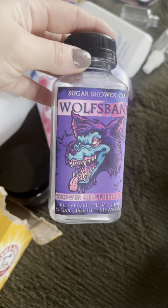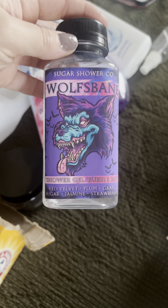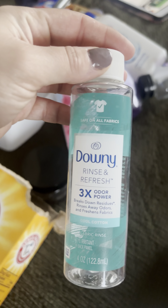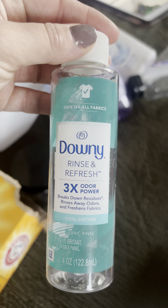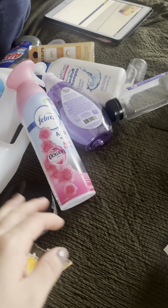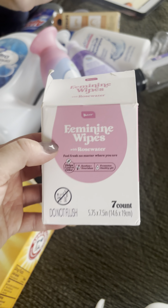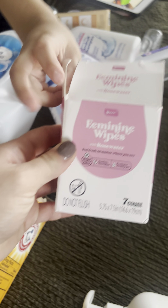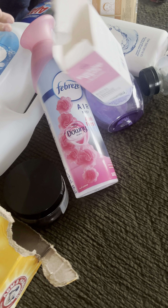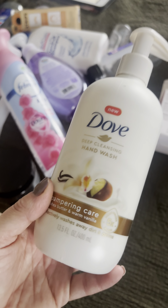I used up the Downy Rinse and Refresh Odor Power in Cool Cotton — it's a fabric rinse, just okay, nothing special, nothing I would repurchase. I used up these feminine wipes with rose water from Dollar Tree — you get seven of them, really good to take to work, very convenient to stay fresh.